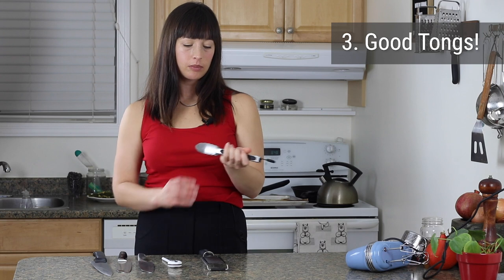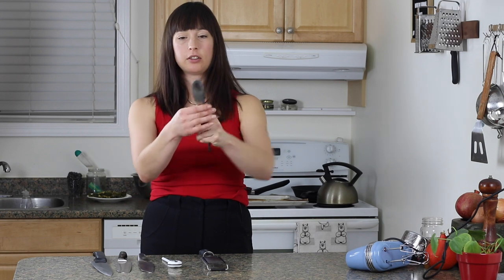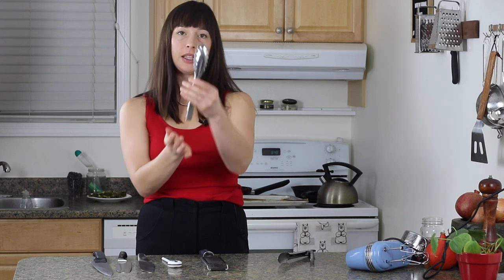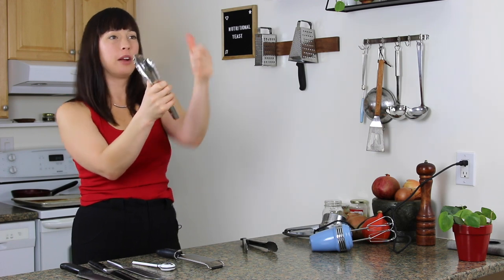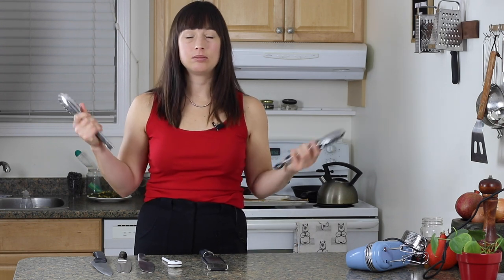Now we're getting into things you can't buy secondhand. Tongs — I hate to say it, but tongs are one of those things I do like to spend a bit more money on. These ones are solid. What you want to look for is: are they going to miss each other when you clamp them down? I have two pairs. These don't even have the fancy clippy thing, but they're amazing. They have an amazing spring back — it's almost hard to close. I've had these for years and they're never going to decline. Buy good quality tongs, that's all I'm saying.